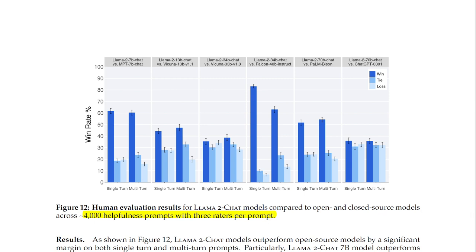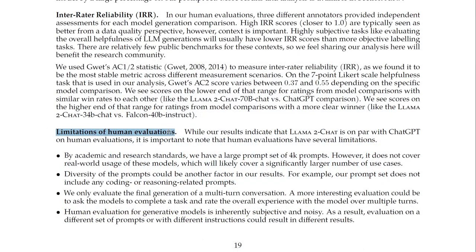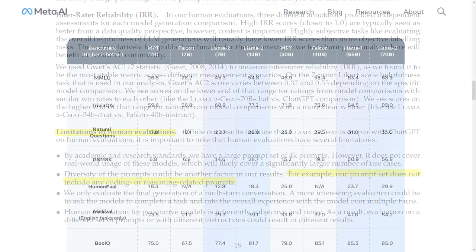Personally, I find human ratings like these more insightful than academic benchmarks because they better capture the real-world experience. However, it's worth noting that Llama 2 isn't quite at the level of GPT-3.5 when it comes to coding abilities. While it performs well on human eval, it doesn't match up to specialized coding models like Star Coder.